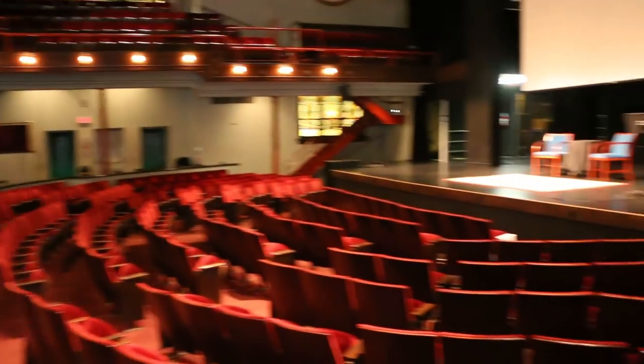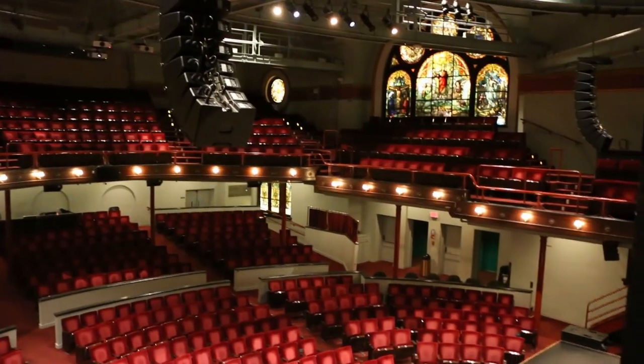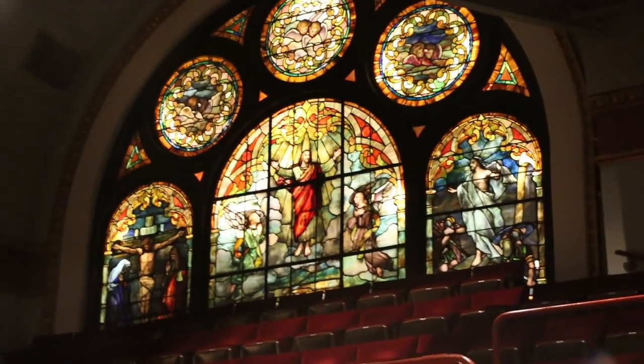I really like backstages. Yesterday — which is today, actually — we played, or are about to play, depending on how you look at it, at the McGlohan Theatre, possibly. It's in Charlotte, North Carolina. It's a beautiful theatre. It has a dome, red carpet everywhere, and stained glass windows.